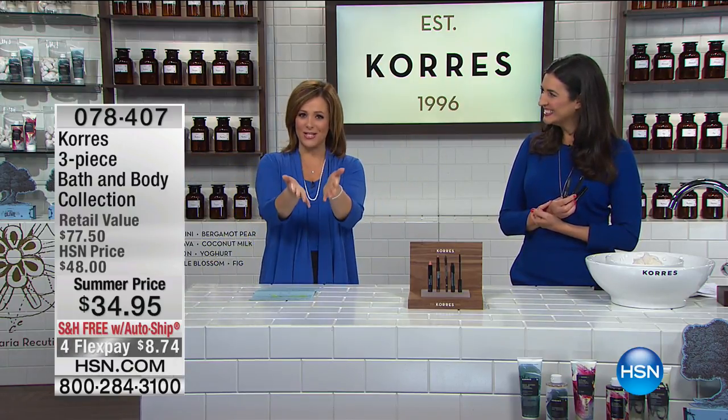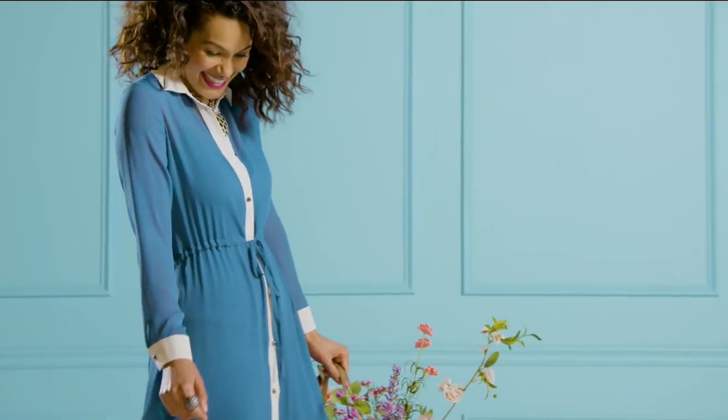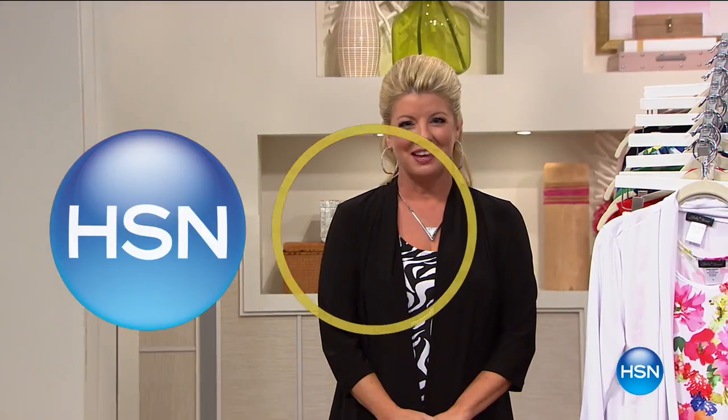Thank you for shopping with me. Here's the lovely Siobhan and some Slinky. Well, good morning. So great to be shopping along with you with one of our number one longest running brands here at HSN. Happy 17th anniversary to the fabulous Slinky brand.